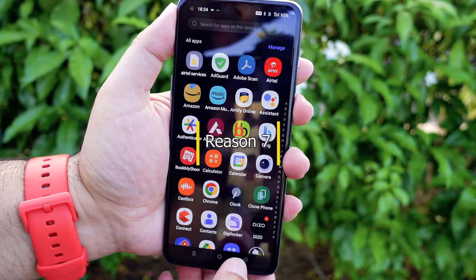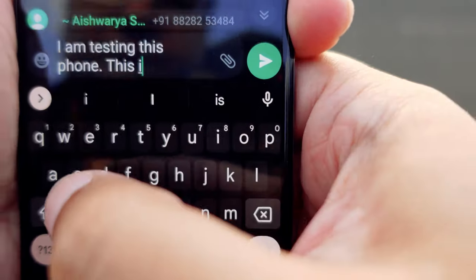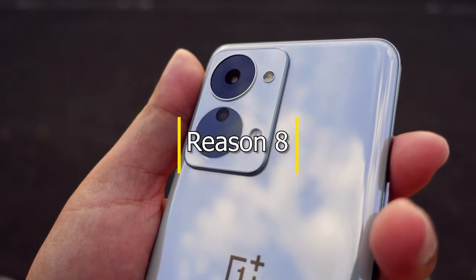The in-display fingerprint scanner is fast and accurate. The haptic feedback is very good.